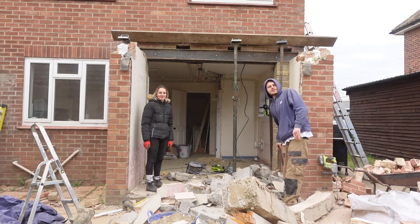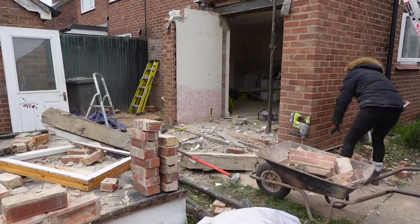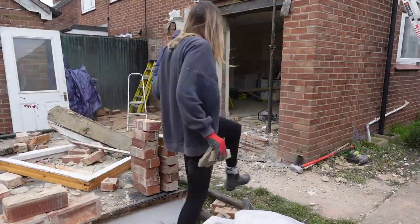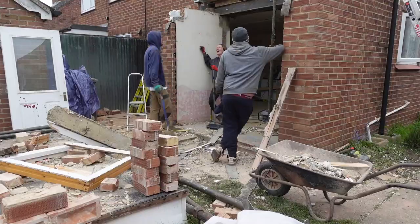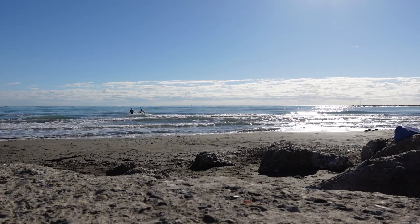Let's lug some bricks. As physically knackering as lugging bricks might look, we consider ourselves extremely lucky to be able to work alongside each other every day. It keeps our spirits high as we're always talking about things that we love, mostly cooking up our next travelling adventure.